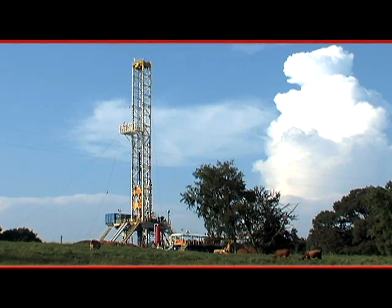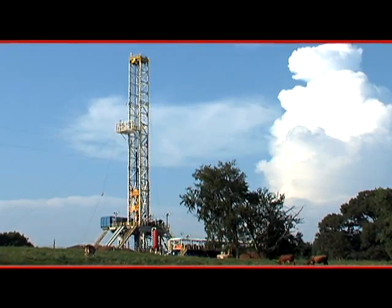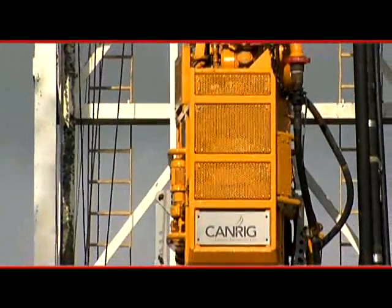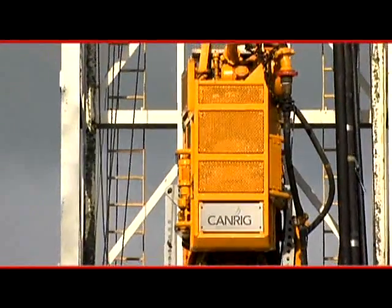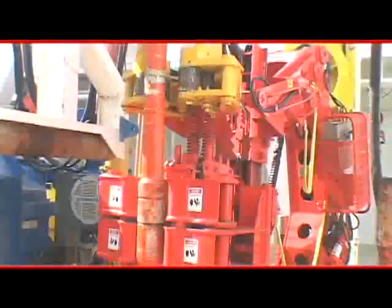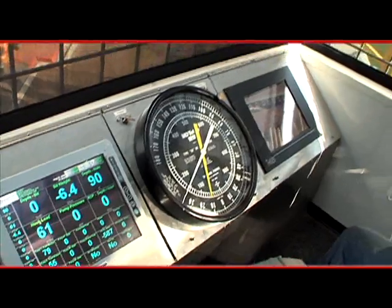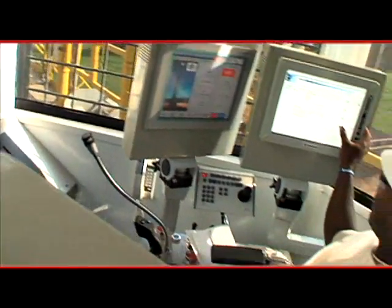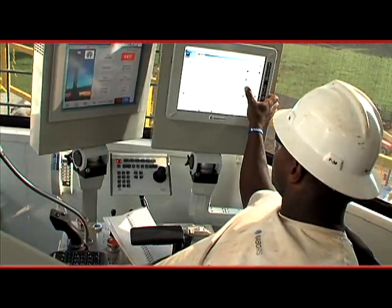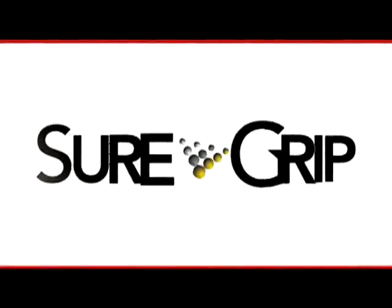CanRig is a leader in providing innovative technology to the oil and gas drilling industry. The company began as a premier top-drive manufacturer, but now provides a broad range of capital equipment, including floor wrenches, catwalks, powerhouses, and control systems, all of which improve drilling efficiency and safety. Now CanRig is proud to introduce SureGrip,